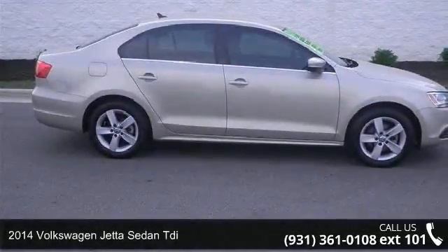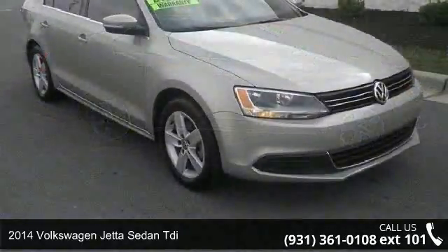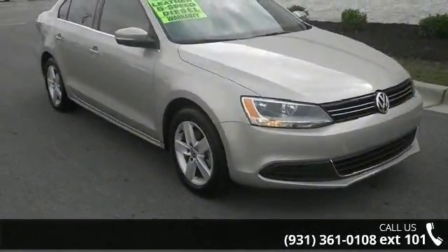Imagine yourself in this 2014 Volkswagen Jetta Sedan TDI. If you are looking for an automobile with great features, look no further.